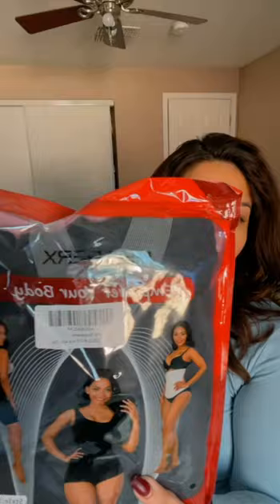We got two shapewear pieces from Shaper X. I do have to make a dedicated video so I'll save the full try-on for later, but let me open them. We got a bodysuit and it's very stretchy. Here's the second one — I can't wait to try these on for you guys.